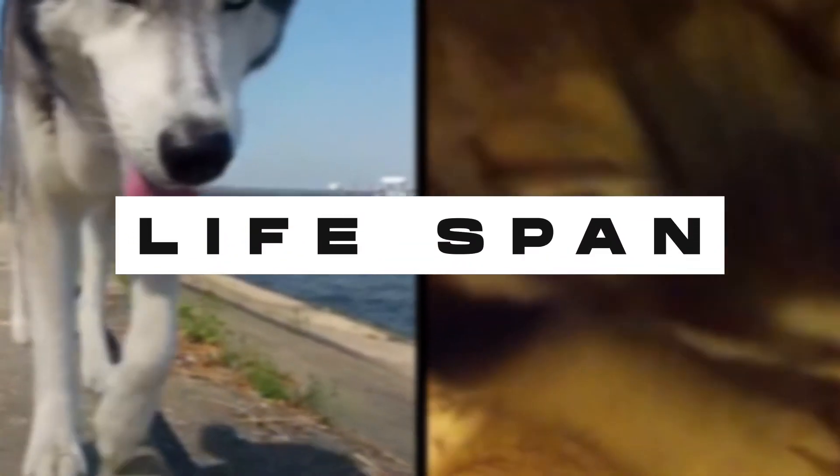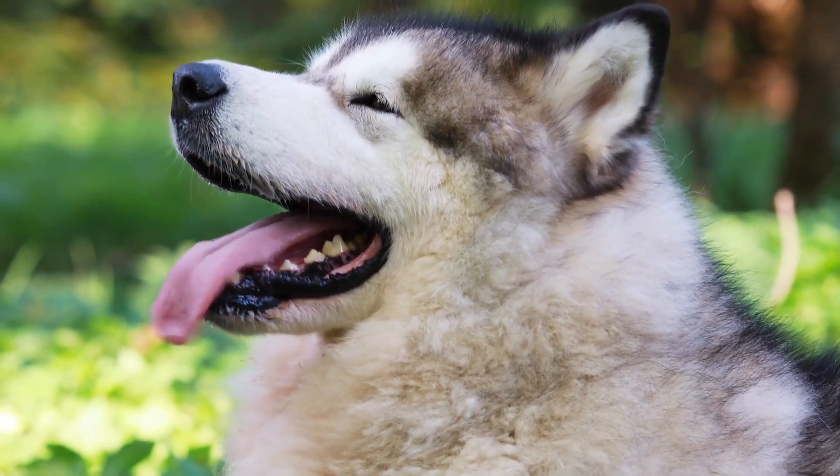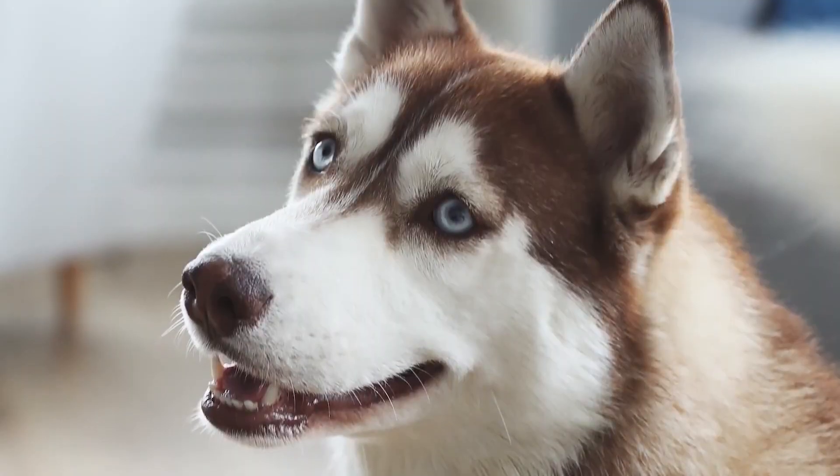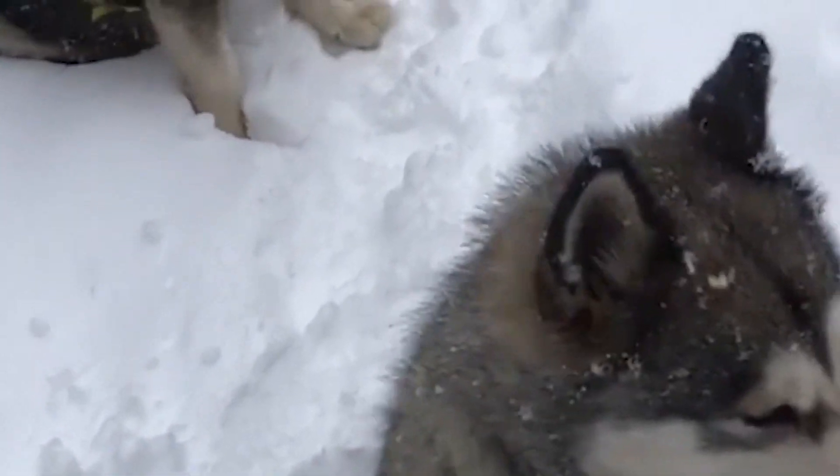Lifespan. Both breeds generally live healthy lives. The life expectancy of an Alaskan Malamute is 10 to 12 years, whereas the lifespan of Huskies ranges from 12 to 15 years. However, some dogs live longer than average.